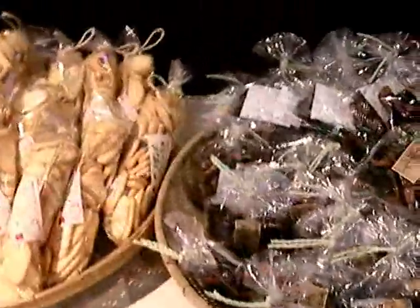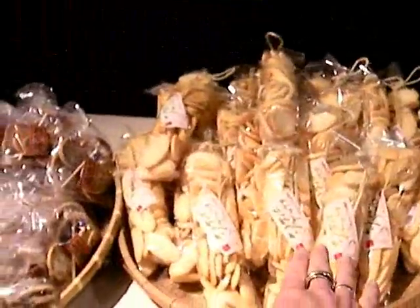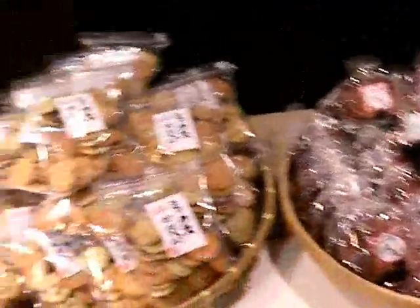This is more of the senbei rice crackers — these ones will be a little bit sweet, you can see they're darker and have a little bit of sugar on them. This one is just pure wheat. Then we're moving more into the cookies again and some more mixed senbei.